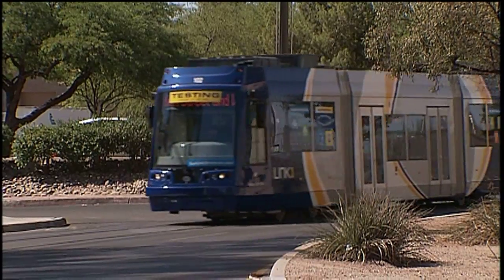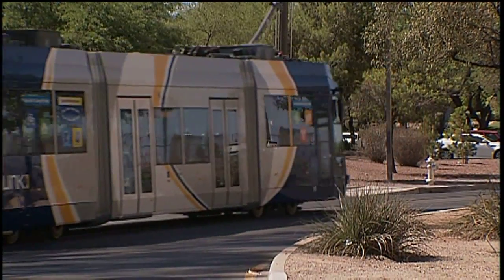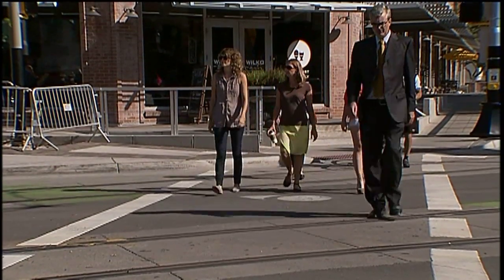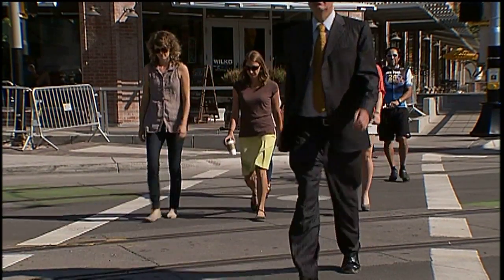Now that the Sunlink streetcars are moving along the route, we want to stress these important pedestrian safety tips. Streetcars are electric and quiet, not like other vehicles on the road. Pedestrians should look both ways before crossing the road — you probably won't hear a streetcar coming. And keep children close.